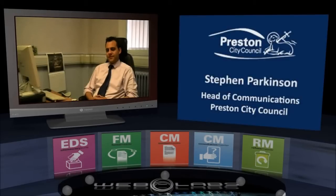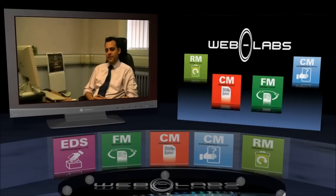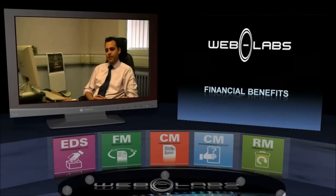We're at Preston City Council this afternoon to talk to Stephen Parkinson. Your role at the council is? I'm Head of Communications here at Preston City Council. Stephen, just a couple of questions for you about Web2 technologies, how you've implemented them and the work that WebLabs has done. Maybe if I can start off with an interesting subject for our viewers: can you identify any financial benefits, or benefits in time, or for users, in using WebLabs technology?